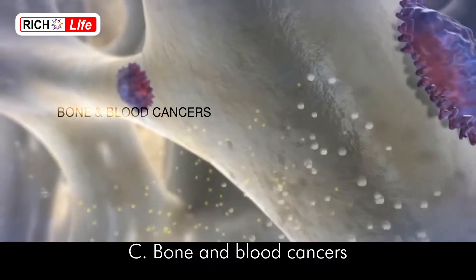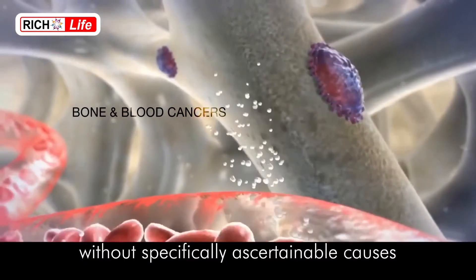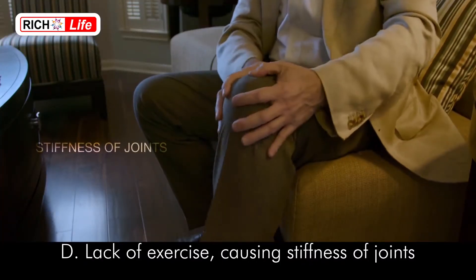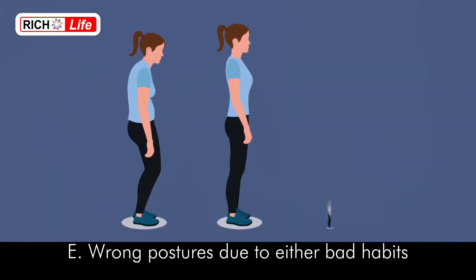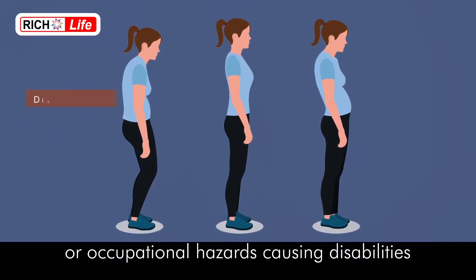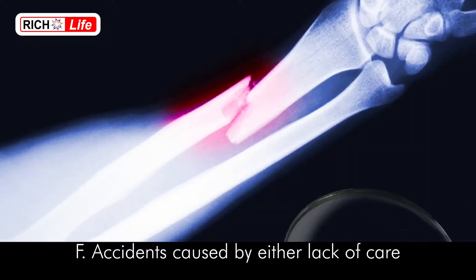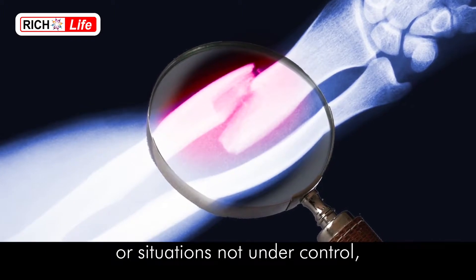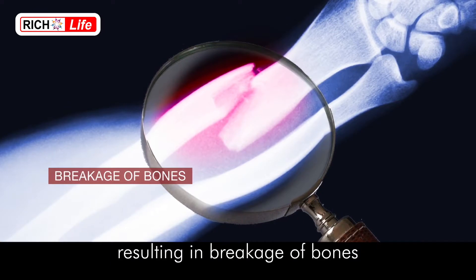Bone and blood cancers without specifically ascertainable causes; lack of exercise causing stiffness of joints and affecting stimulation of bones; wrong postures due to either bad habits or occupational hazards causing disabilities and movement disorders; and accidents caused by either lack of care or situations not under control, resulting in breakage of bones.